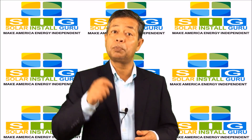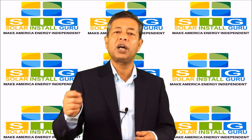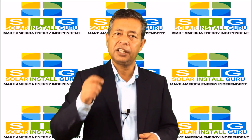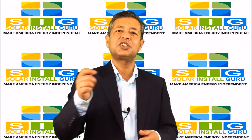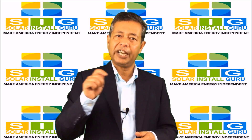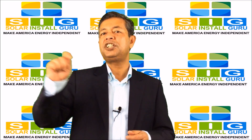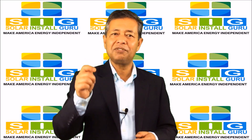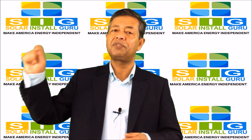The customized report will provide valuable information, including your solar energy system size, solar radiation, renewable energy generation per year and over 25 years, and environmental impact per year and over 25 years.